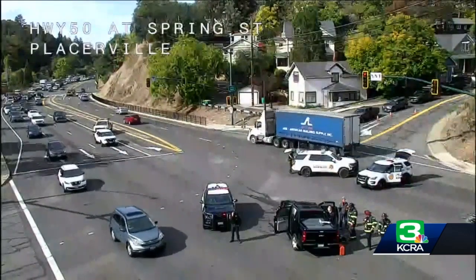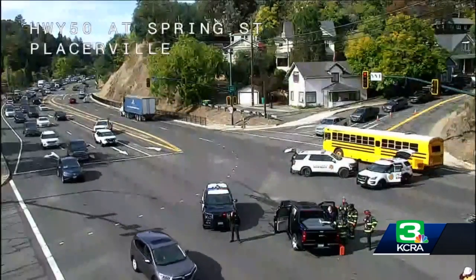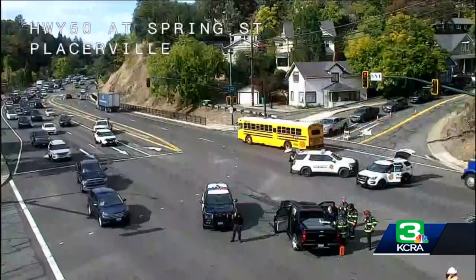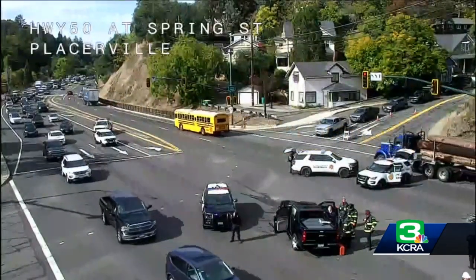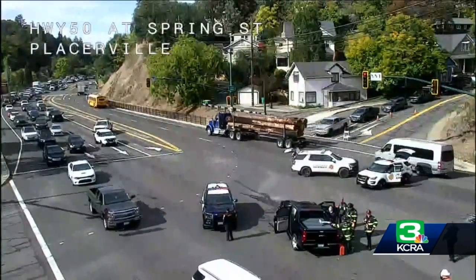Several officers are there, so they are letting traffic by, but you can see that they have the middle part of that intersection blocked off right now. The good news: traffic is still getting through in both directions here at Highway 50. Initially, they had it completely blocked.